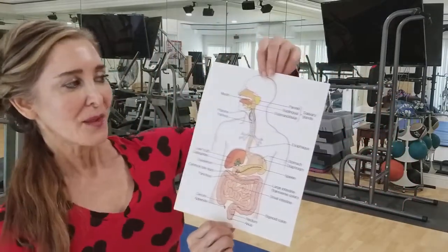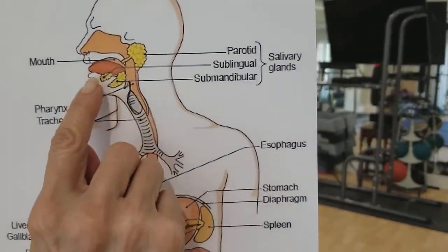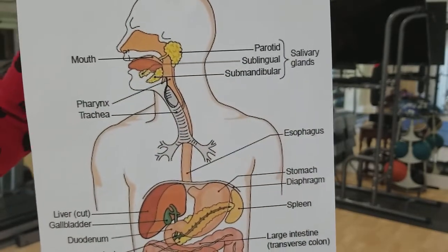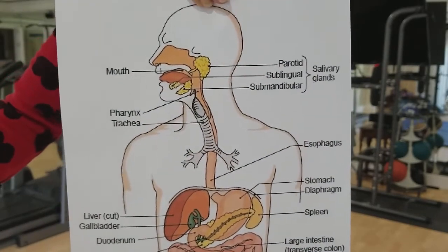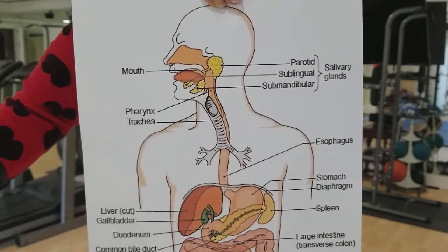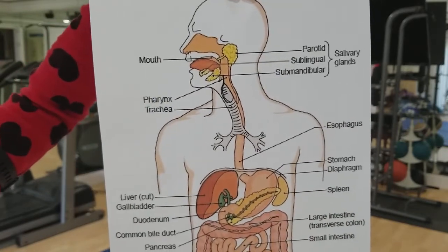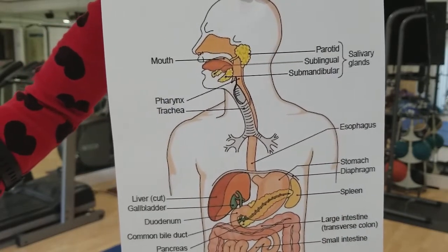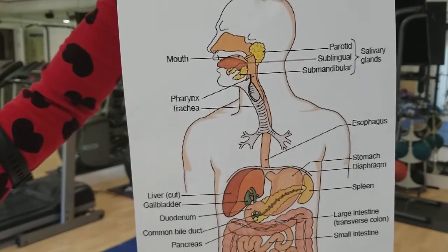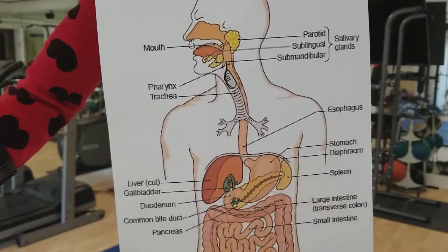I want to show you the anatomy of the organs of digestion. We start with the mouth — as food enters, saliva begins to break down the carbohydrates. It moves down the esophagus and into the stomach. The stomach has hydrochloric acid, and its job is to begin to emulsify the food and make it soft so it can proceed with digestion. It also continues the carbohydrate breakdown.